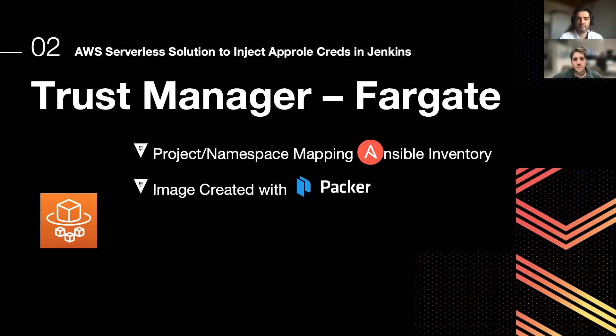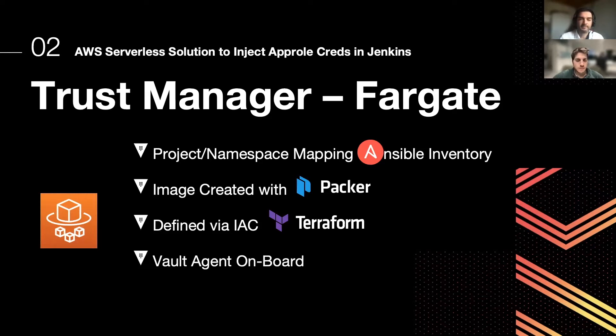We packaged everything into a Docker image through Packer and defined the live environment in Terraform, defining an ECS cluster and a Fargate task. We also decided to add a Vault agent on board of these Docker images to simplify the way we access Vault from AWS.